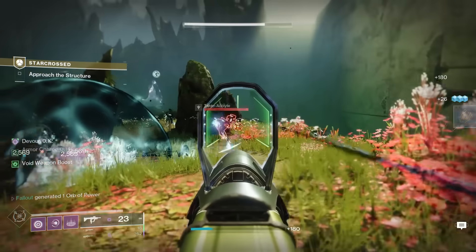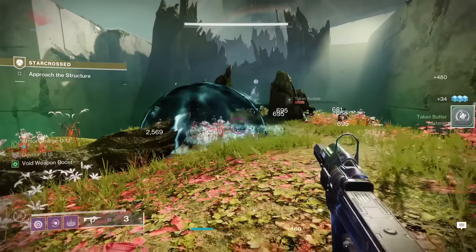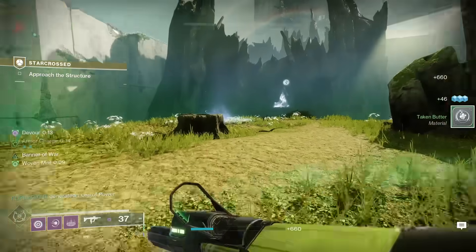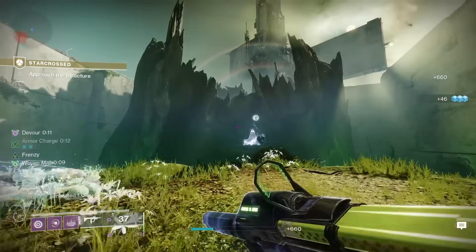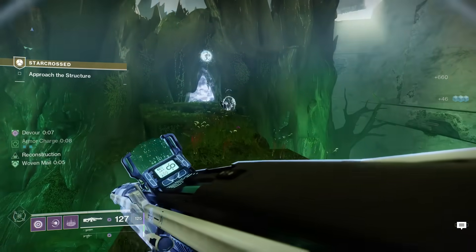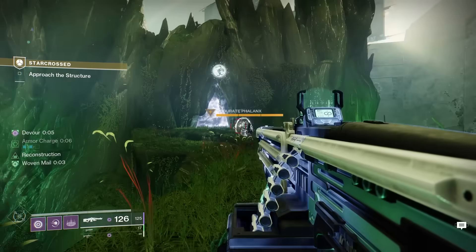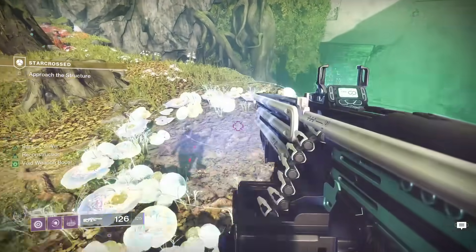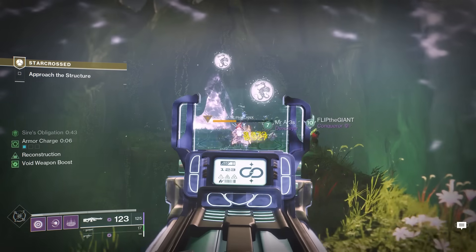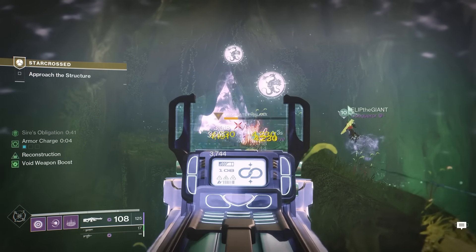In the next area you'll come across some symbols similar to the ones you've seen in the Last Wish raid. This is going to be one of two mechanics that you'll learn in this exotic mission. Every time you see a symbol, that means there's a Taken mini boss that you need to kill before moving on to the next area. In order to damage the Taken mini boss, you'll have to find a nearby glowing white blotch on the floor and stand in it to get a buff. When you have that buff, you'll then be able to damage and kill the Taken mini boss.